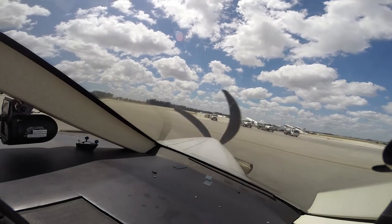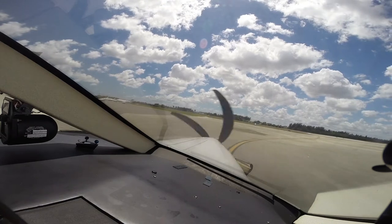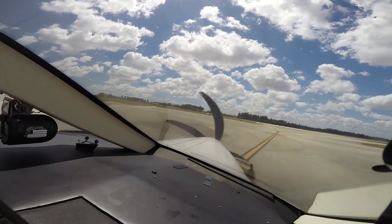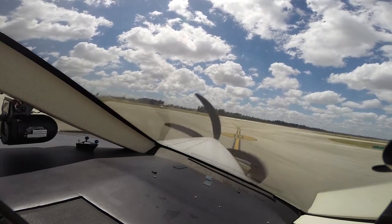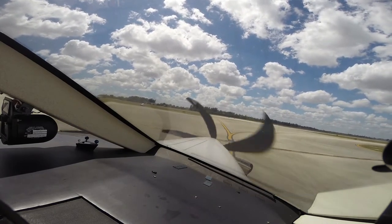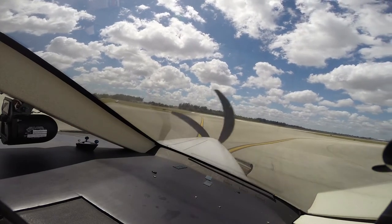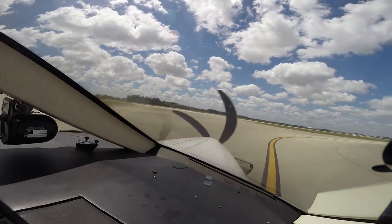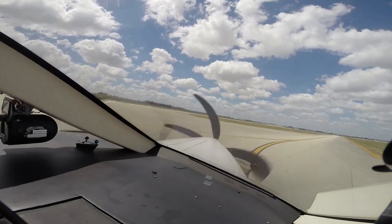Flaps 15 set. We're at 2,000. 2,000 is armed. It'll be a left turn intercept to 113 niner outbound. I've got 113 set on our number one with a 322 radial out of Dolphin. That is set up — that'll take us over to Winco.